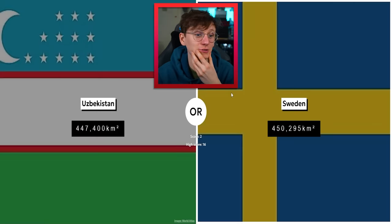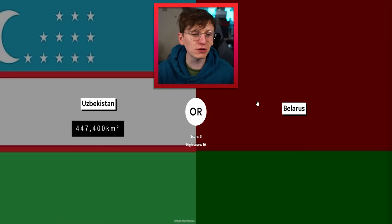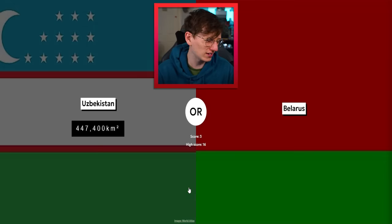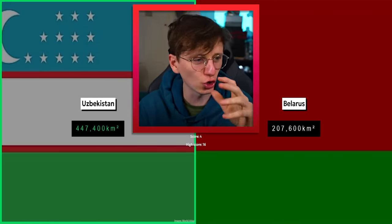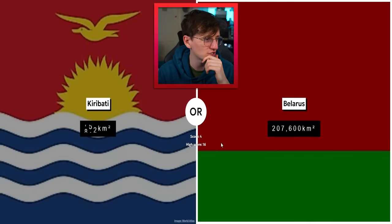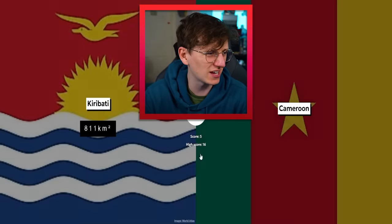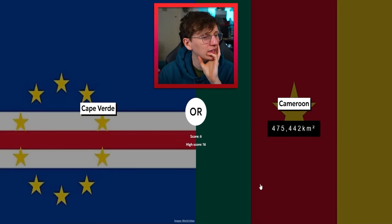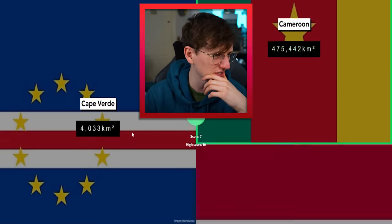That was close! Belarus — in Europe it looks quite large, but I don't think it's anything crazy. I'm gonna go with Uzbekistan. Yes, that was the right decision! Belarus versus these little small Pacific island countries — get out of town. Cameroon — yeah, go on. A landlocked African island nation compared to mainland Africa, Cameroon's safe. Yeah, that was a really easy one actually.